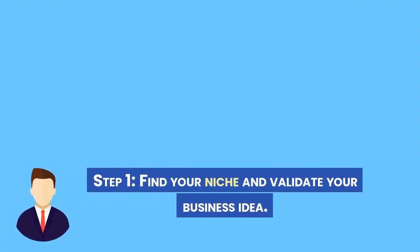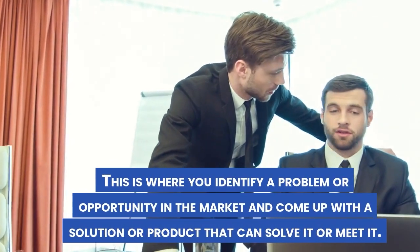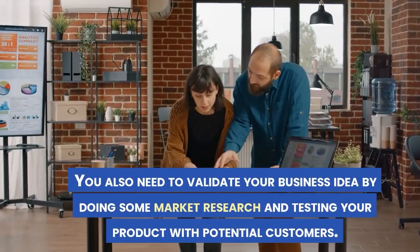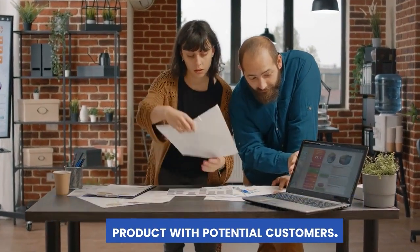Step 1: Find your niche and validate your business idea. This is where you identify a problem or opportunity in the market and come up with a solution or product that can solve it or meet it. You also need to validate your business idea by doing some market research and testing your product with potential customers.